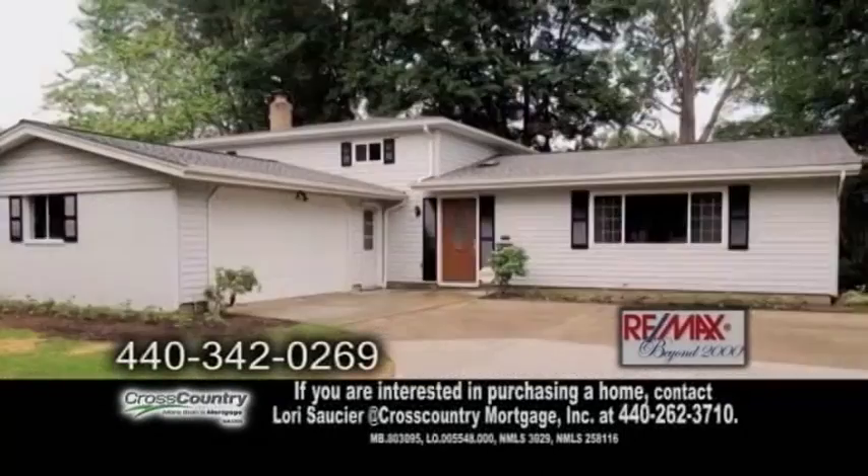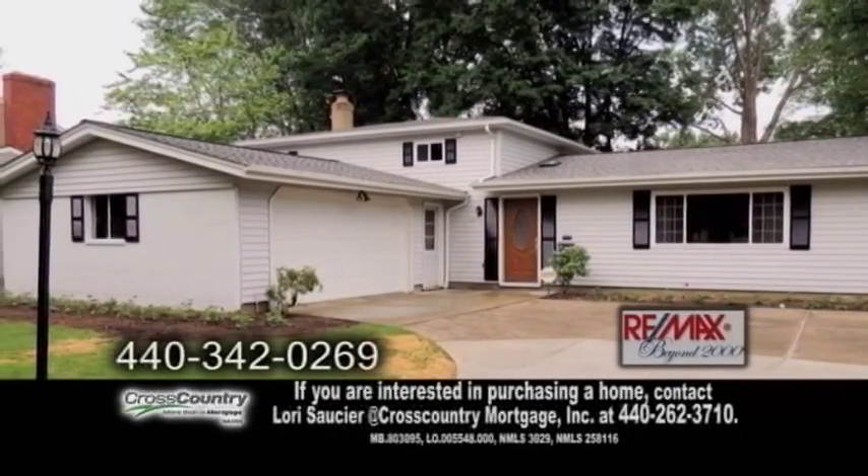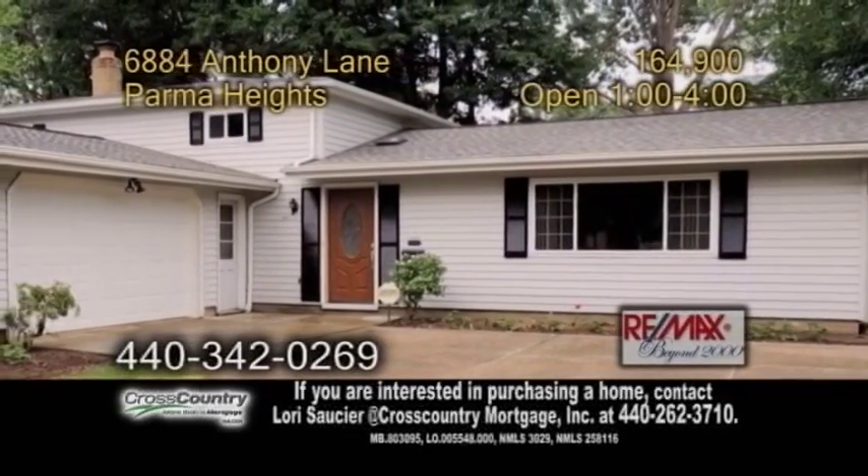There's also a spacious family room in the lower level with a half bath and a screened-in three-season room. This home has a security system that is paid through 2016.